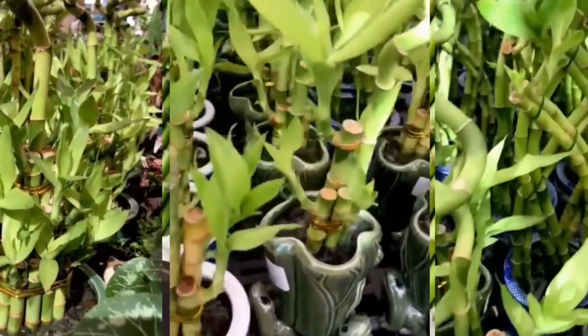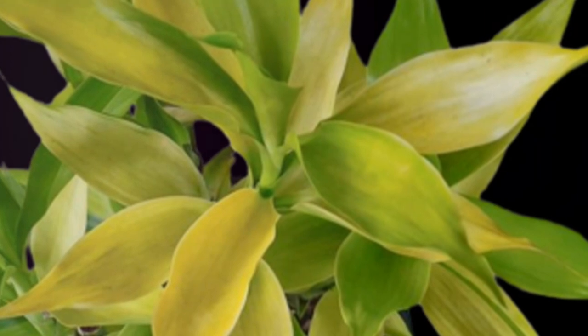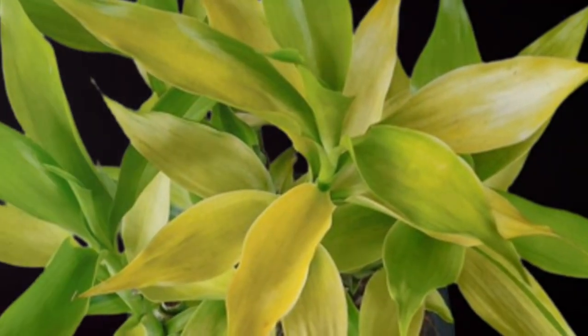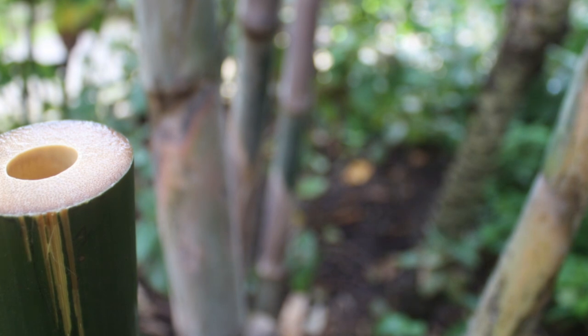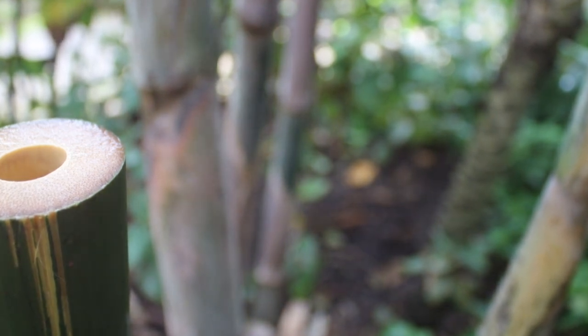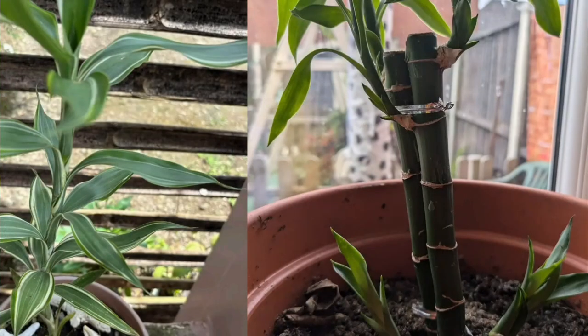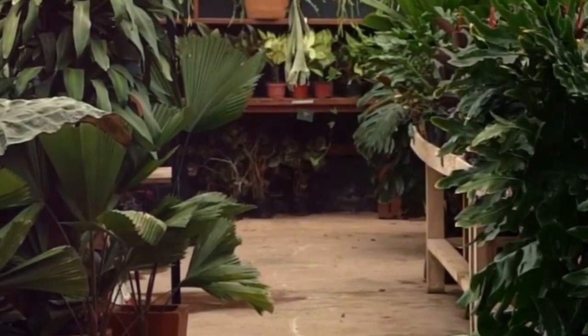Lucky Bamboo is a popular house plant often seen gracing windowsills and modern living rooms with its elegant slender stalks and lush green leaves. Despite its name, Lucky Bamboo isn't actually bamboo — it's a type of dracaena plant, which is a genus that includes many other popular house plants. This plant is native to the tropical regions of Africa, where it thrives in the warm, humid climate. It can be grown in water or soil, giving you flexibility in how you choose to display it.